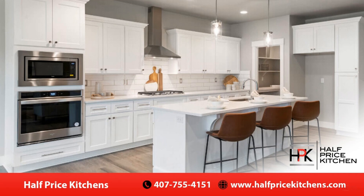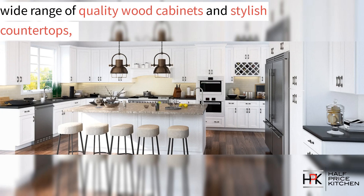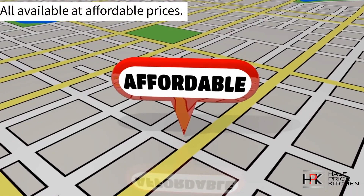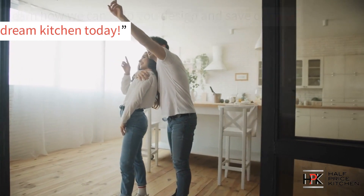Are you looking for quality kitchen cabinets that won't break the bank? In this video, we're going to show you how Half Price Kitchens offers a wide range of quality wood cabinets and stylish countertops, all available at affordable prices. Learn how we can help you design and save on your dream kitchen today.